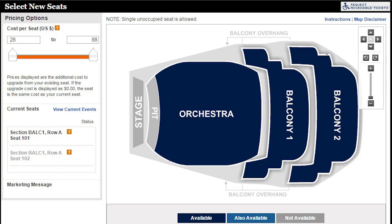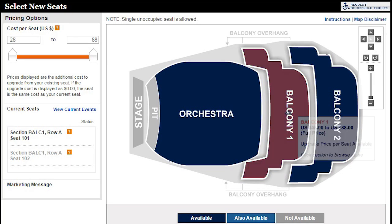Click on the section of the theater you are interested in. As you roll over locations, they will display availability and price. If you want to change to a different section of the theater, simply click on a larger section in the map on the bottom right corner.